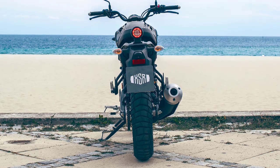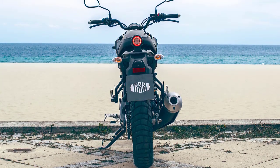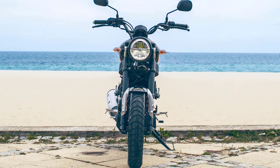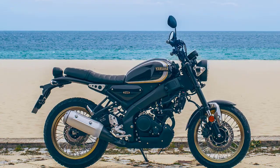The XSR125 features a premium specification for a first-class riding experience, and reliability and build quality are second to none. It's time to join the Faster Sons family and discover a new sense of freedom with the fashionable, affordable, and fun new XSR125.